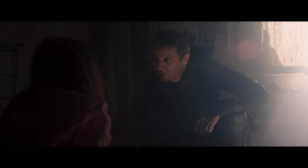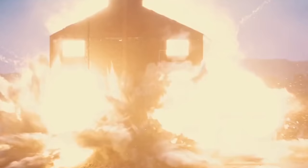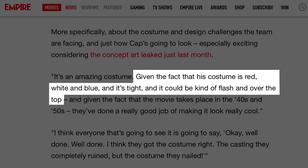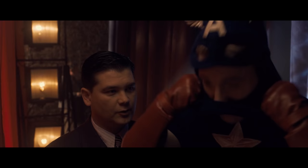Captain America. When it came to getting down to the business of war, Marvel Studios made the right moves with Captain America. They kept the iconic red, white, and blue, but opted for something a little more serious. It makes sense, because soldiers on either side wouldn't take him seriously if he'd kept his comics look. Actor Chris Evans was well aware of the positive changes too, telling Empire: "Given the fact that his costume is red, white, and blue, and it's tight, it could be kind of flash and over the top. They've done a good job of making it look really cool."